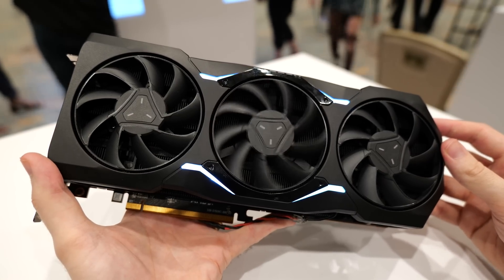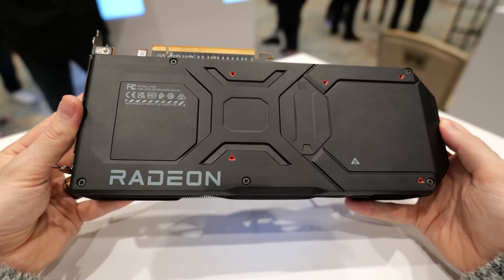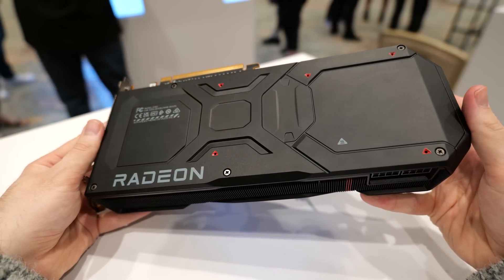Release dates for both the 7900 XT and 7900 XTX are December 13th. If you want to check out more details, we'll have links in the description. What do you guys think of the RDNA 3 launch? Let us know down in the comments — thanks for watching and we will catch you in the next one.